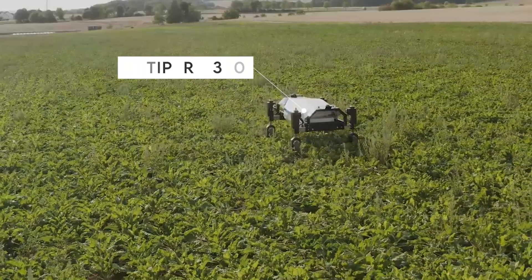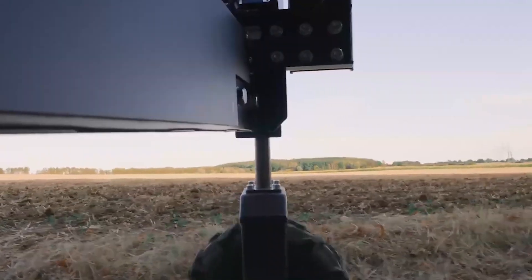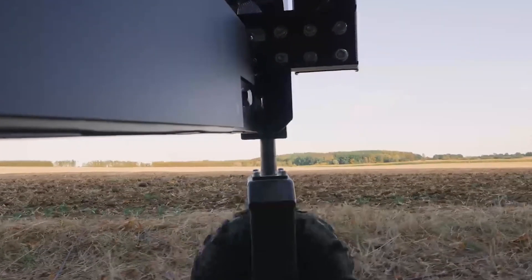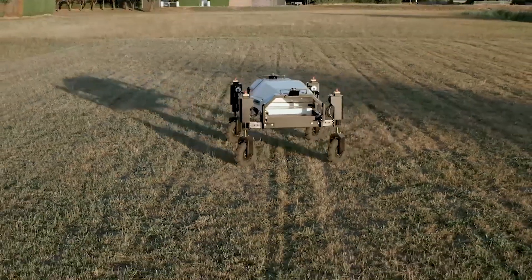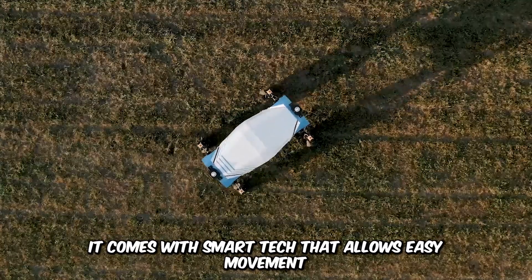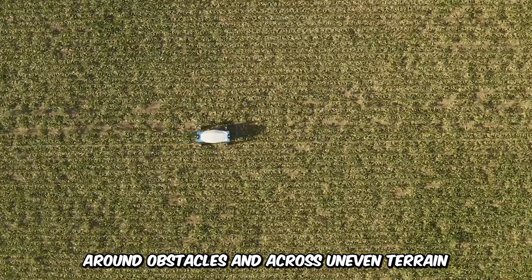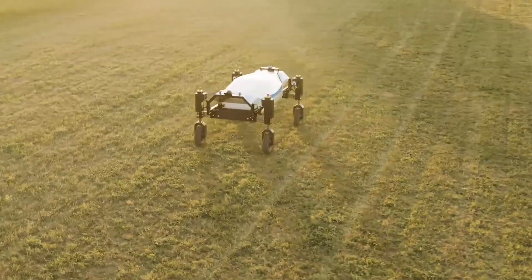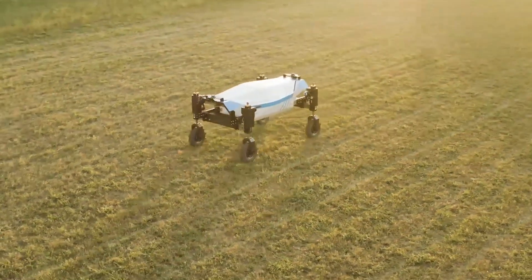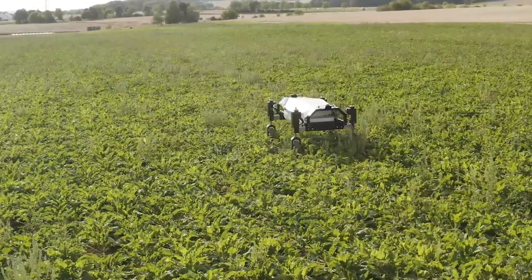The Tipper 350 by Digital Workbench is one of the latest in autonomous carrier platforms, specializing in transporting farm products and tools across the field for convenience and increased productivity. It comes with smart tech, which allows for easy movement around obstacles and across uneven terrain. Digital Workbench prioritizes payload capacity, navigation technology, adaptability, and a sustainable power source.